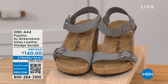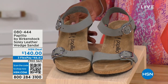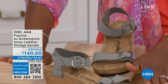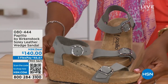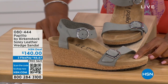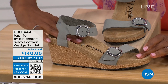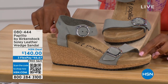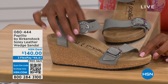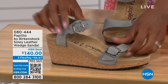Let's talk about this wedge sandal. Before I started working with Birkenstock, I thought Birkenstock was only flats, lower to the ground. But that's not the case — you're looking at a wedge sandal with the Birkenstock footbed, so now you can wear heels but still be as comfortable as you are in your traditional Birkenstocks. This is Papilio by Birkenstock — the Soli leather wedge sandal, adjustable on both buckles, and nice and soft and pliable against your skin. This is dove gray.